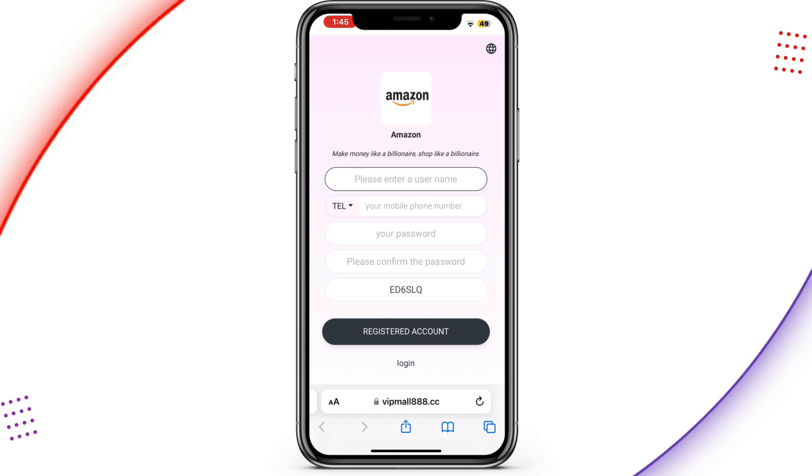To register for an account it's very simple — check the description, there is a link for you to register. This is a new platform and you can take advantage and invest on this platform. Note: I'm not a financial advisor, I only share stuff that works for me. This is exactly how you can create an account for yourself, and it's free.